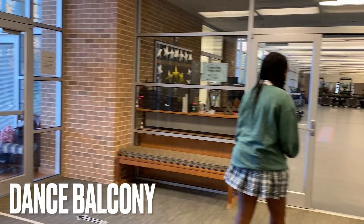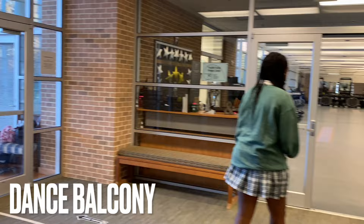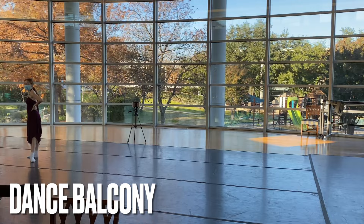And detour — right here we have our other dance balcony. This is where high school dance practice is.